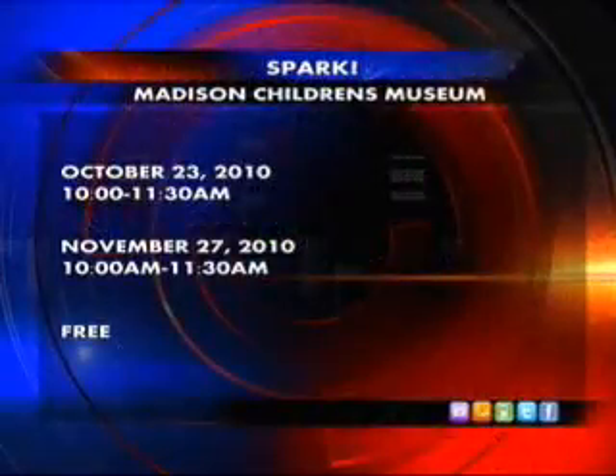When are the programs offered and how much do they cost? The programs are free and they're offered once a month on selected Saturdays. For more information about our programming, we have an informational session today, October 19th, at the museum.